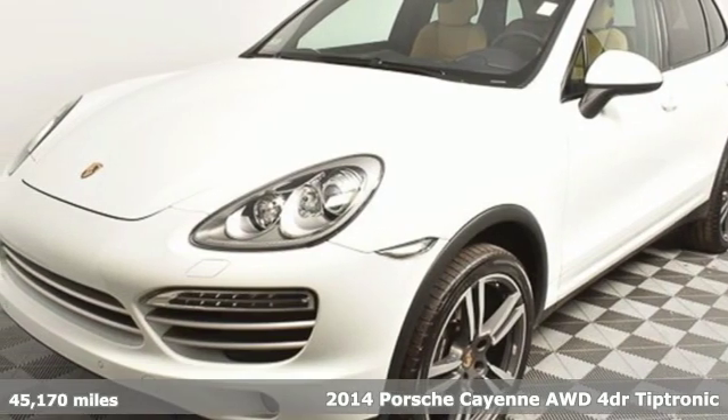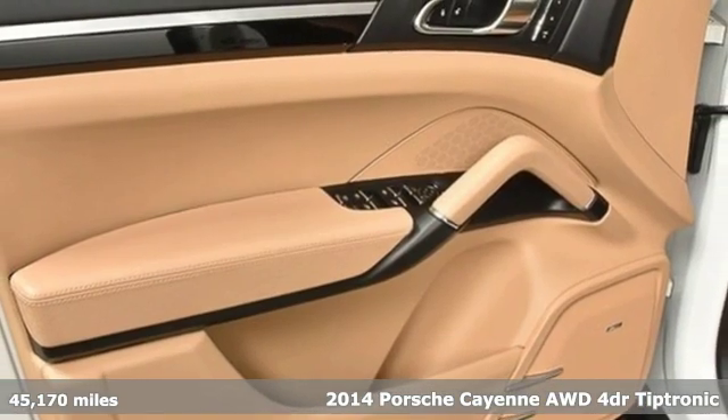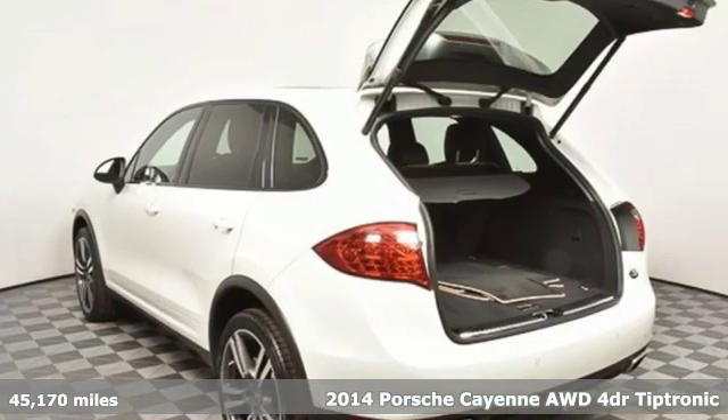Here's a 2014 Porsche Cayenne. The performance heritage of this Porsche Cayenne can be felt in the drive and seen in the design.